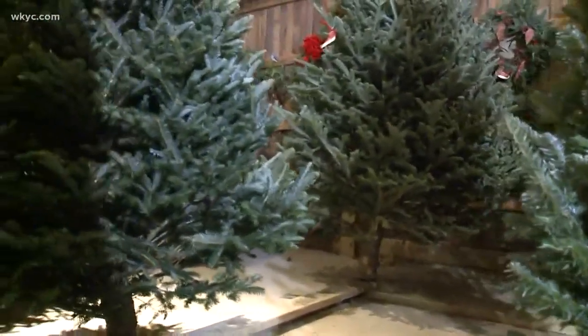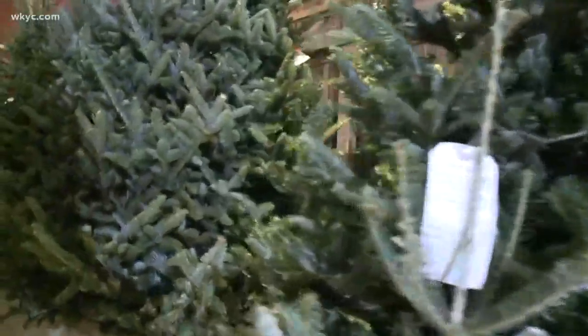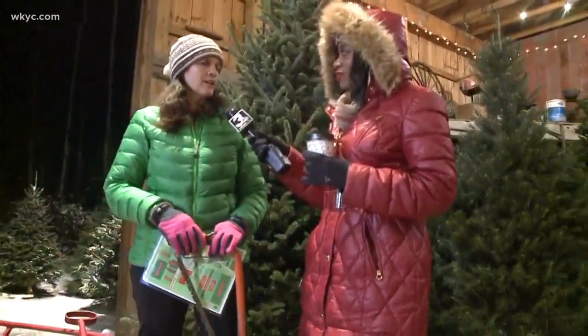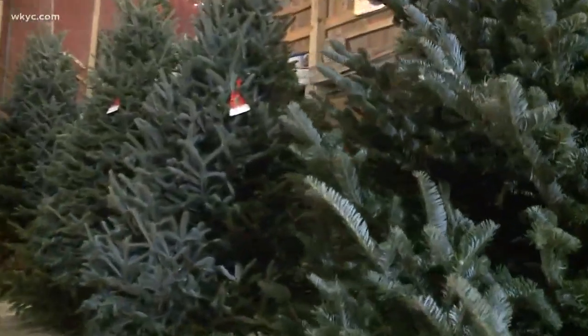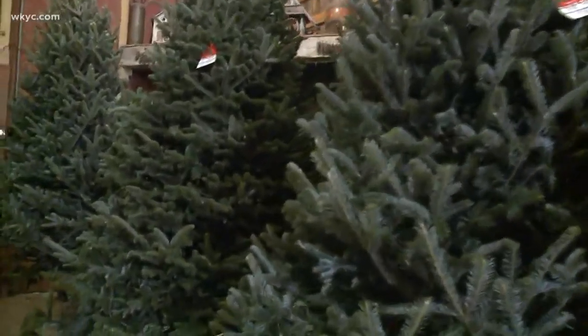What type of Christmas trees can folks get when they come out here to Sugar Pine? Out in our fields we have Fraser fir, Canadian fir, and blue spruce to cut. And then here in the barn we also have Fraser fir, some concolor fir, spruce trees, white pine, and scotch pine — all types.